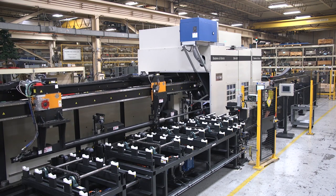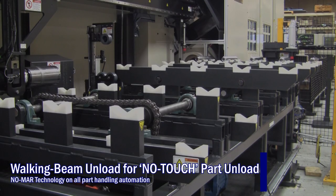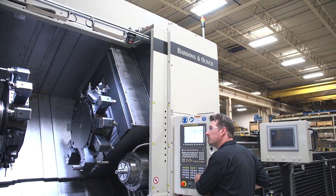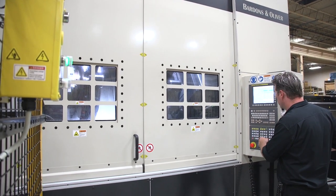It's a lot smoother than any of our machines previously. For safety features, it has auto doors, and closing the door is a two-handed operation so you can't accidentally put your arm inside the machine.